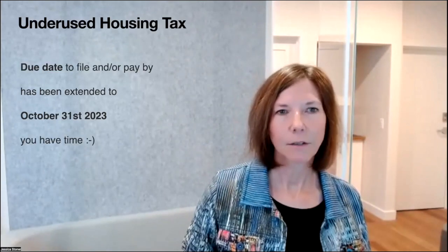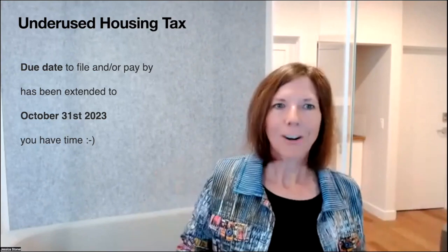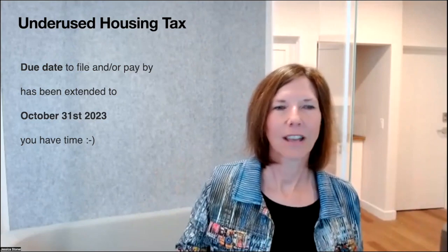This is going to be every year. So December 31st, 2023, if you own properties and you're an affected owner, keep in mind you have to do this every year. This was supposed to be required to file or pay the tax by April 30th, 2023, for any properties owned on December 31st, 2022 that are affected, but they've just extended that deadline for this first year to October 31st, 2023. So you have time to delve into this and make sure it's filed properly.